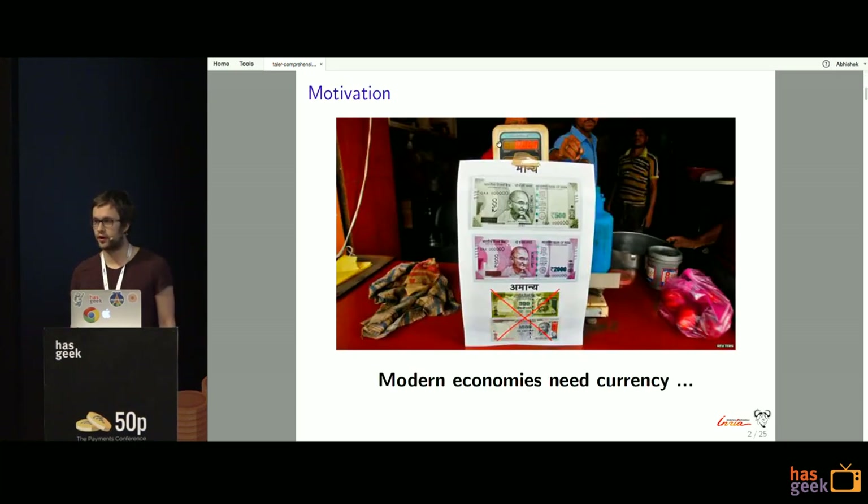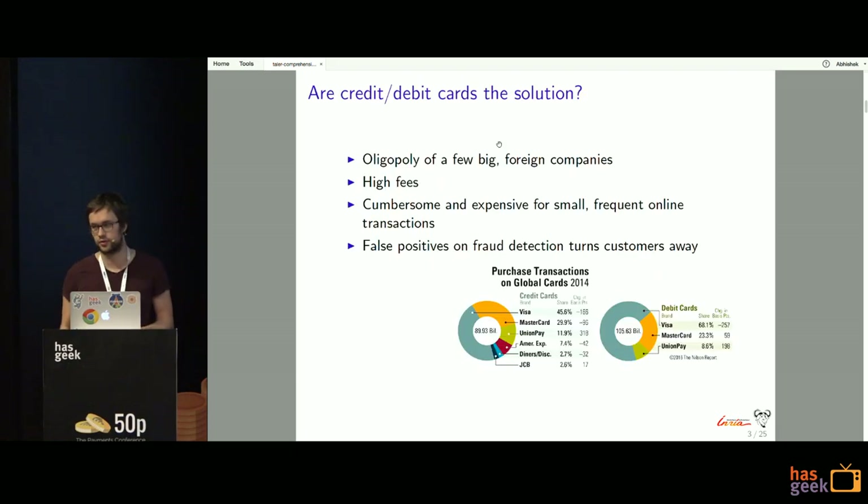Modern economies need some form of currency. One form of currency is cash, but as noticed recently in India, there are quite a few problems with cash, mainly revolving around illegitimate users. Also in our lives where more and more things are becoming digital, it's very cumbersome to have printed cash notes.